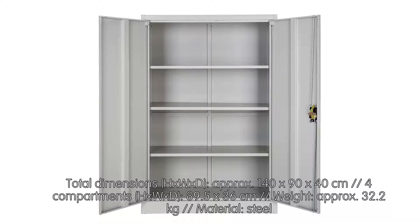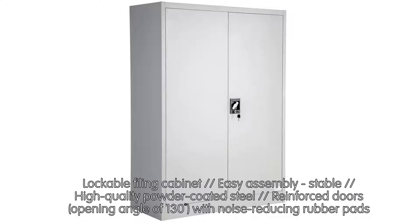Total dimensions H x W x D: approximately 140 x 90 x 40 CM. 4 compartments, H x W x D: 89.5 x 36 CM. Weight: approximately 32.2 kg. Material: steel.